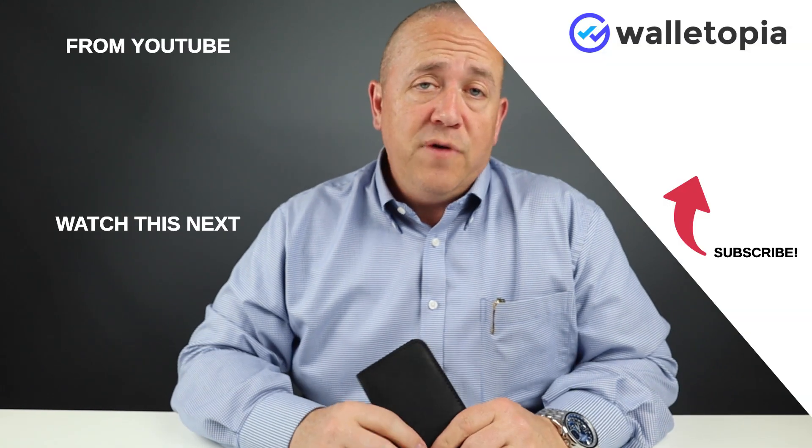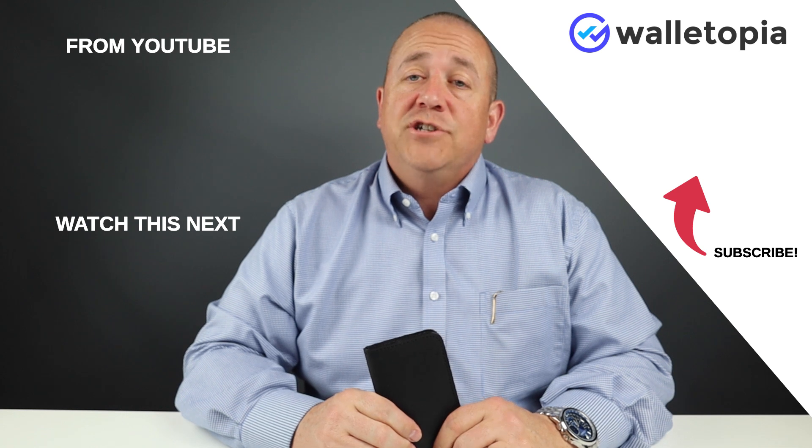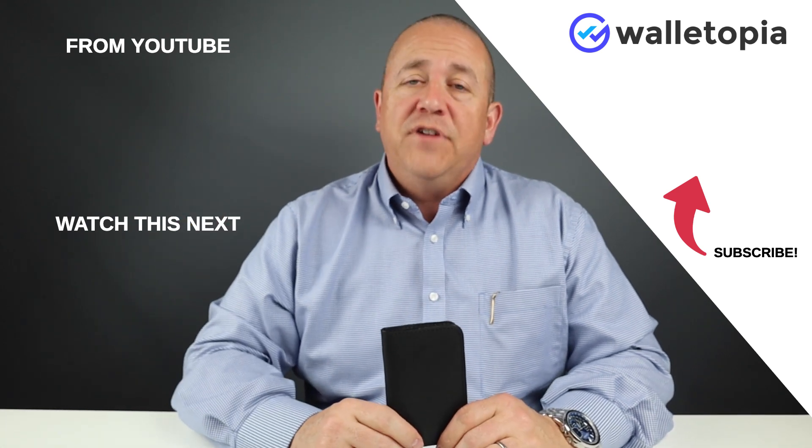Thanks for joining us today. Look at these other videos here, they may interest you. Go drop us a line at walletopia.info/ask. Leave us a voicemail or send us an email. We'd love to hear from you.